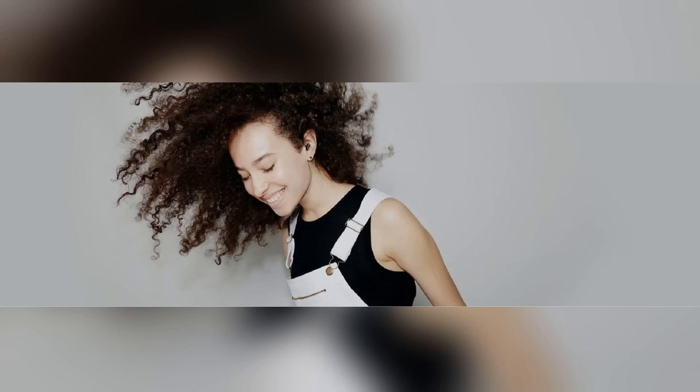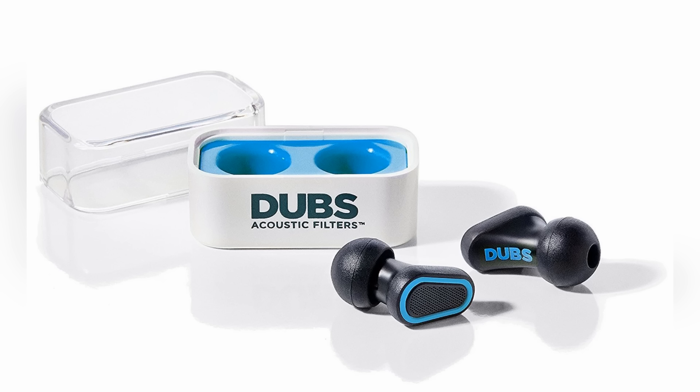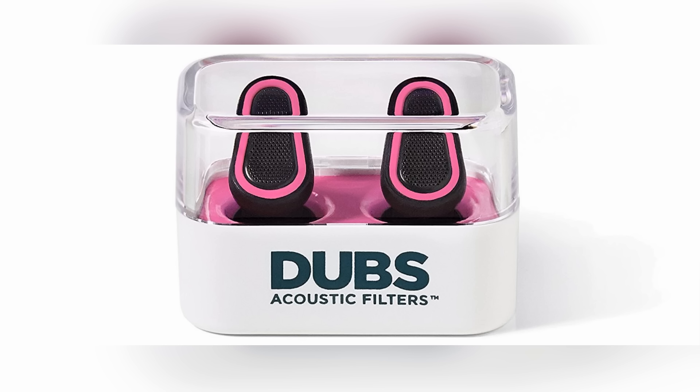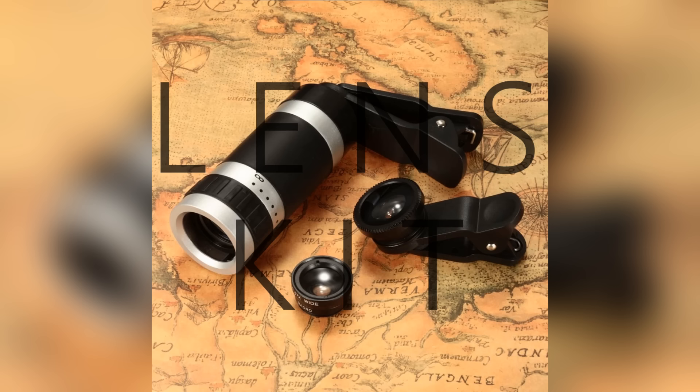They fit flush with your ear, so it's a lot harder for someone to tell if you have them in, which makes them more useful in school. They come in a nice little carrying case and in three colors: teal, pink, and white. They also function as an acoustic filter — they take live sound around you and filter out middle-range frequencies which do the most damage to your hearing.